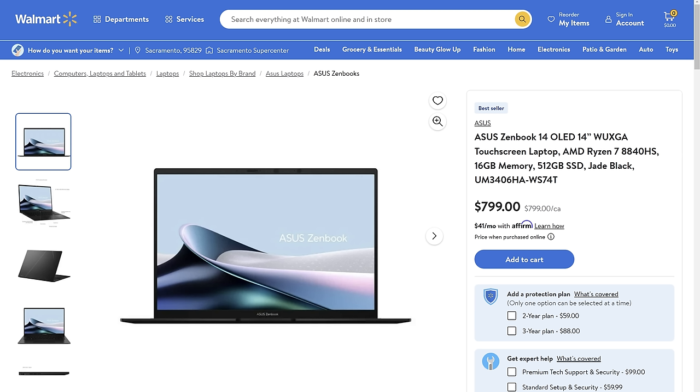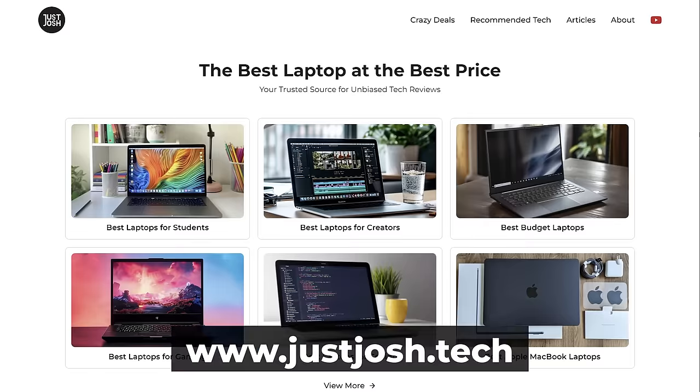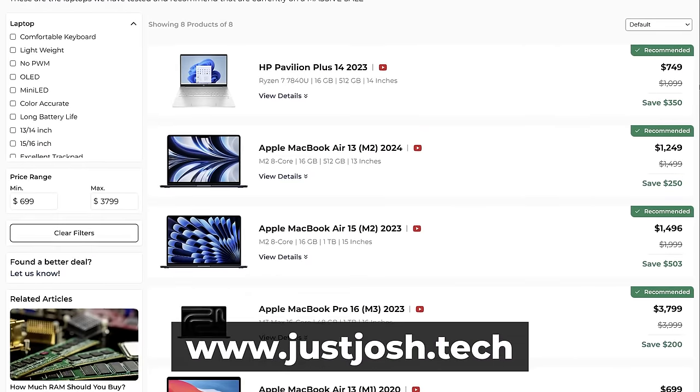Finally, you have this new AMD variant, which has an MSRP of $800. Unfortunately, it's only available with that lower-resolution panel. But keep in mind, all these ZenBooks regularly go on big sales, so you should be paying $200 less than those prices. Our website is the place to find the best deals on all these laptops.